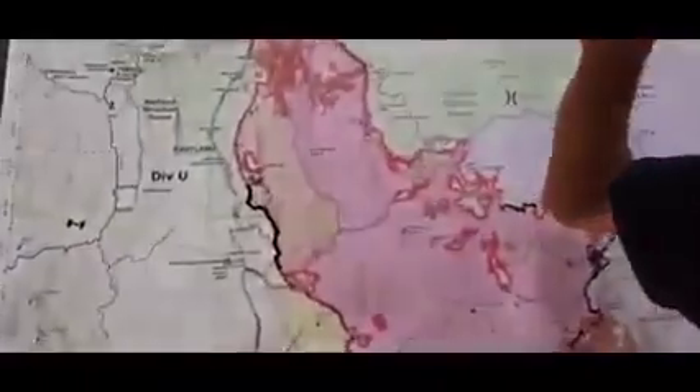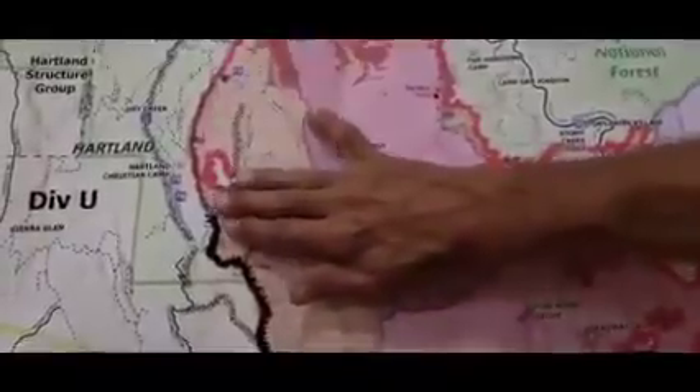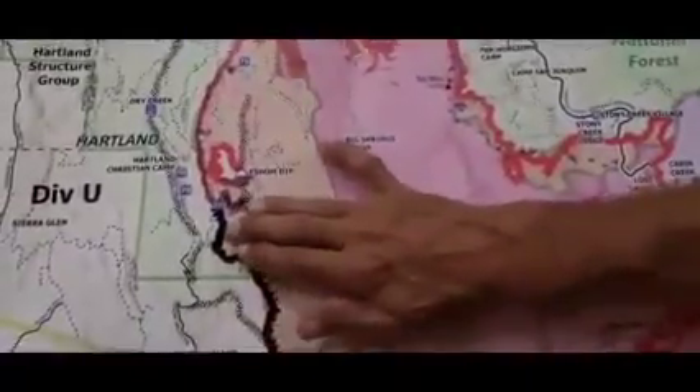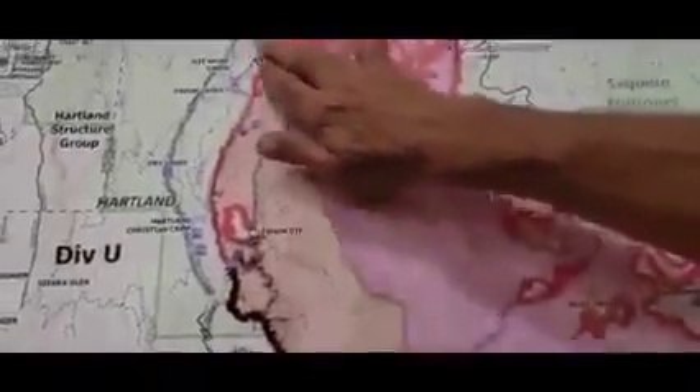Starting out here on the west side, Division Union, this area up above Heartland. As you can see now, we've got some black on the map. Crews have gotten this mopped in, everything's looking really good there. That process is continuing all the way up.